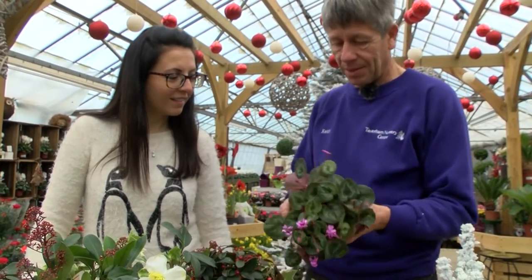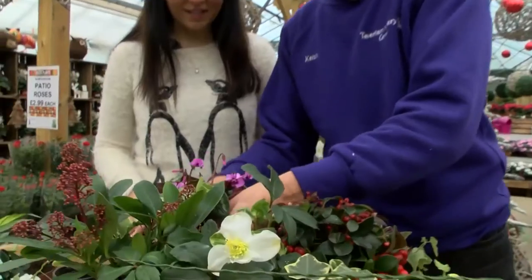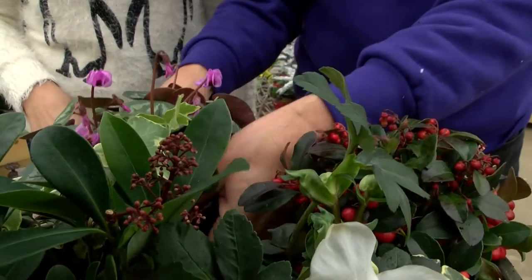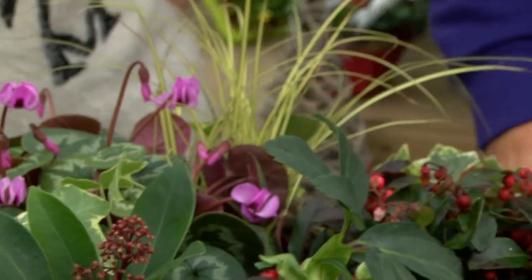At this time of year you can plant lots of evergreens which give structure through the winter in the garden, and things like skimmia which will have nice buds throughout the winter and then open up into scented flowers in the spring, and also berry plants like pyracantha which will feed the birds and keep them happy throughout the winter — which is always good for the wildlife.